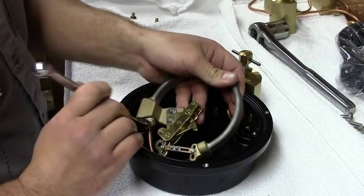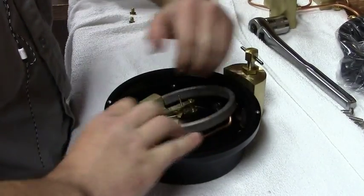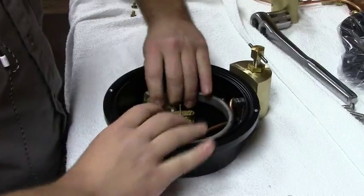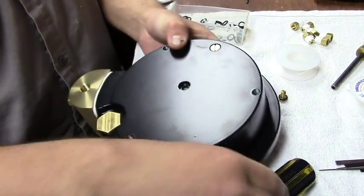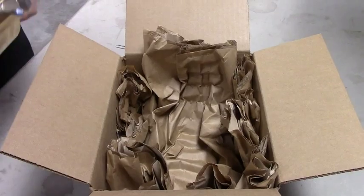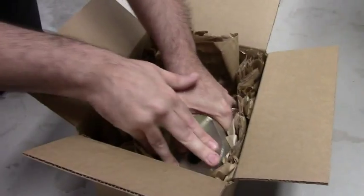Crown Oilfield Instrumentation takes pride in providing personalized service to each of our clients. In fact, our attention to detail has helped to garner us a diverse client list from all parts of the world. We strive to provide the best possible products and services.